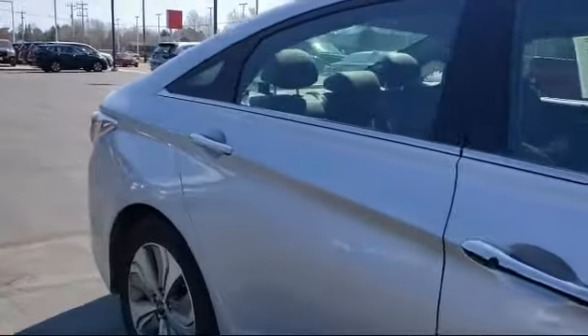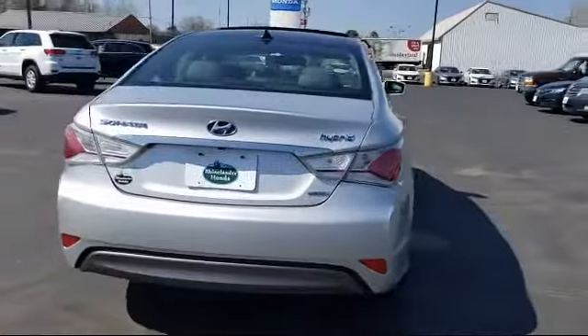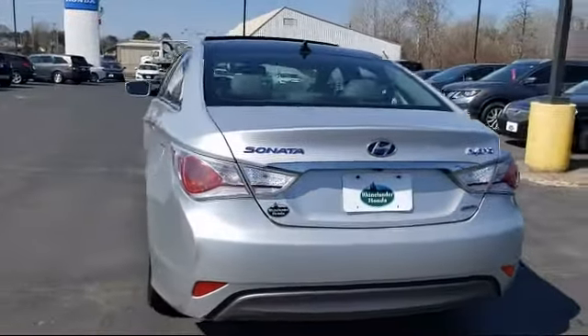It also features fully automatic headlights, alloy wheels, tire pressure monitoring system, air conditioning, and has less than 60,000 miles on the odometer.